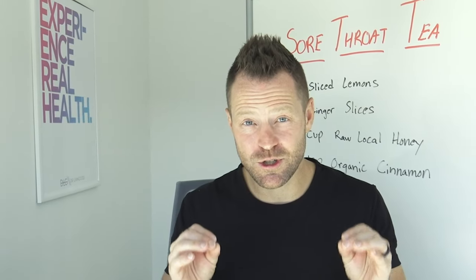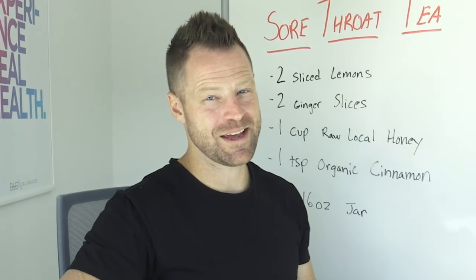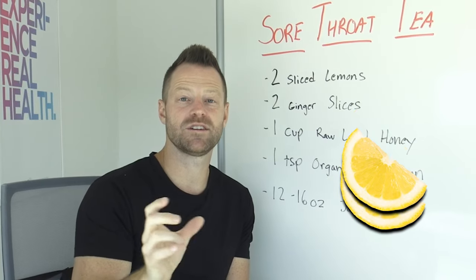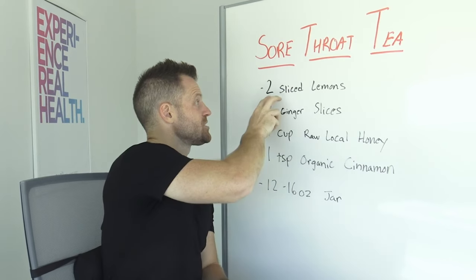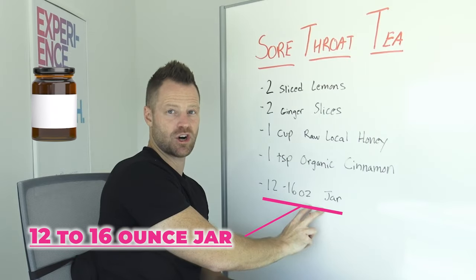So just two tablespoons of that concoction is gonna give you all of those benefits. Here's how to make it — it's very simple. Take your lemons, slice them up. Depending on the size, I would use one to two lemons and just cut them into slices. You can halve the slices if you'd like. That's gonna get you all your fresh lemons — put that into a 12 to 16 ounce jar.